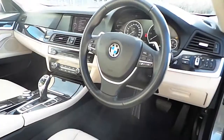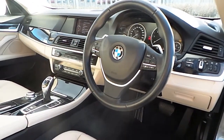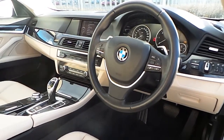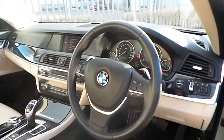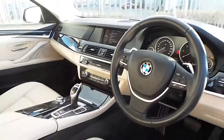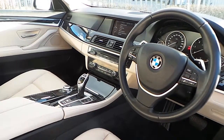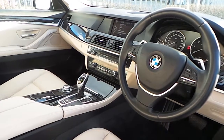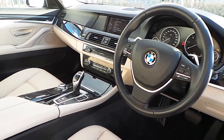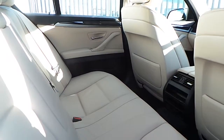On the inside of this vehicle you'll find a full oyster leather interior with black carpets and a host of features which include automatic headlights and automatic rain sensing wipers, multifunction sport steering wheel with sports automatic transmission, BMW iDrive controller, dual zone climate control with dual heated seats and an 8-speed automatic gearbox.